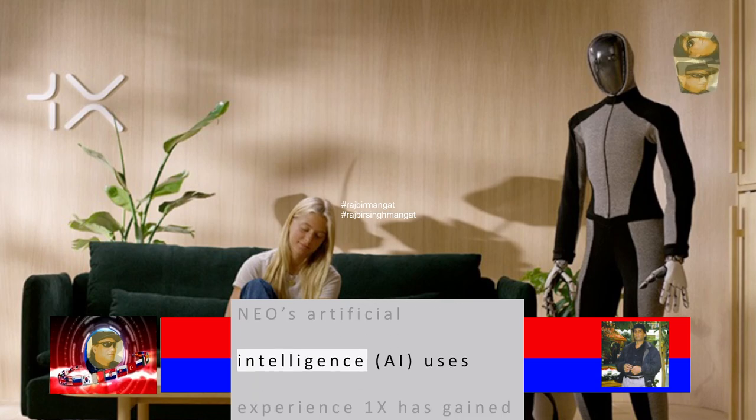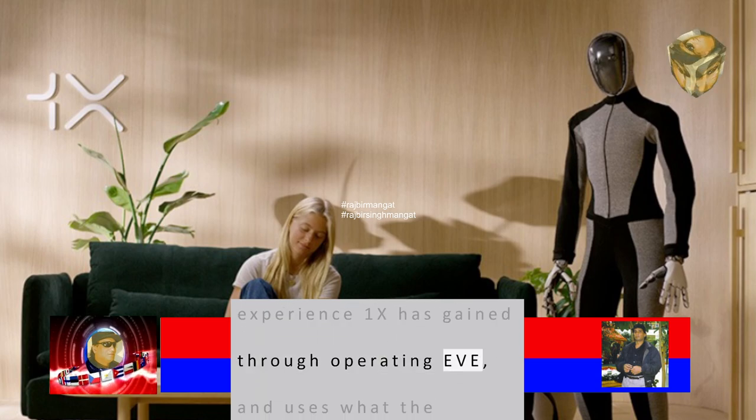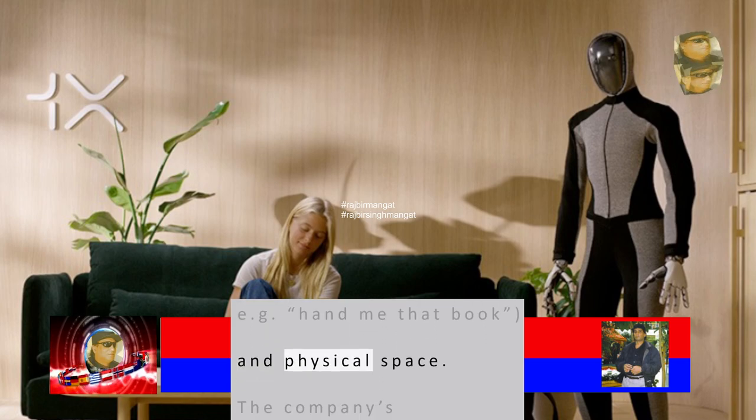The NEO's artificial intelligence uses experience One X has gained through operating EVE, and uses what the company calls embodied learning to work with natural language input — e.g. 'hand me that book' — and physical space.